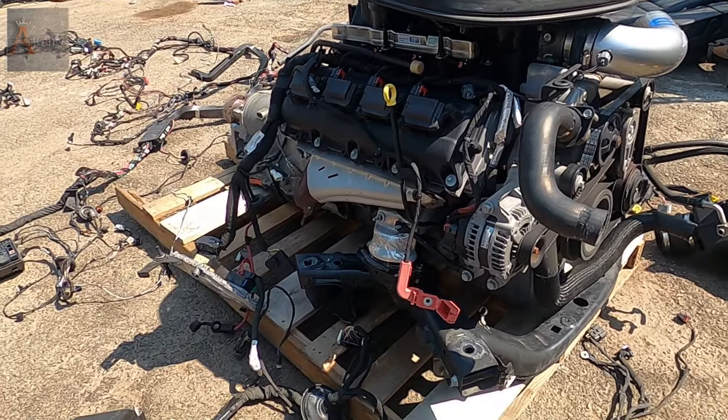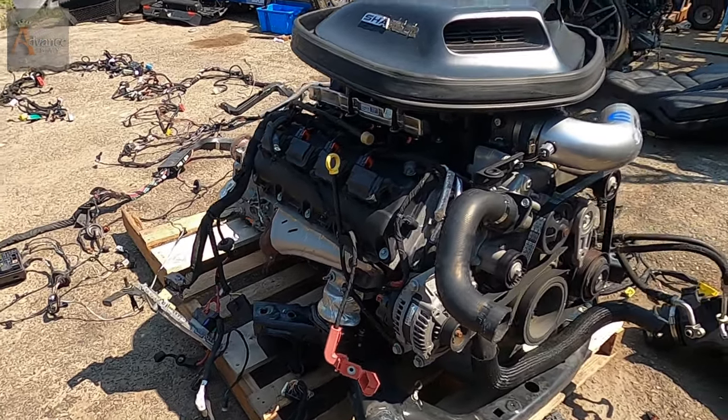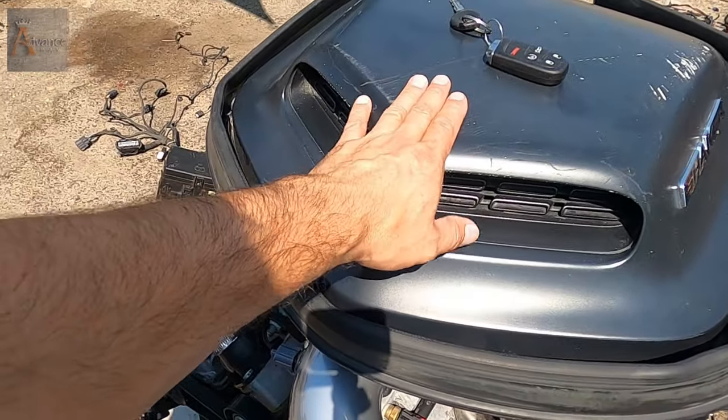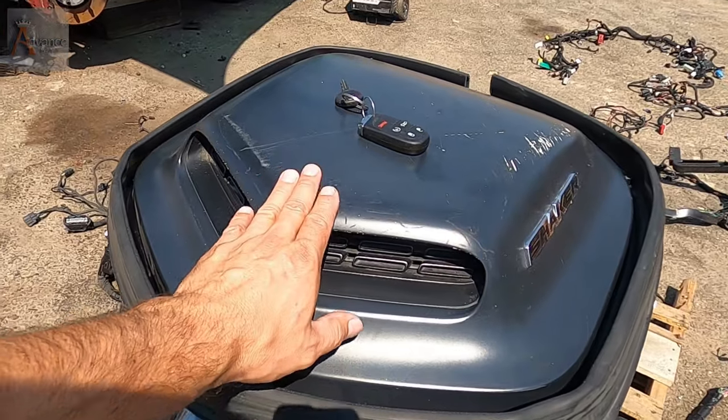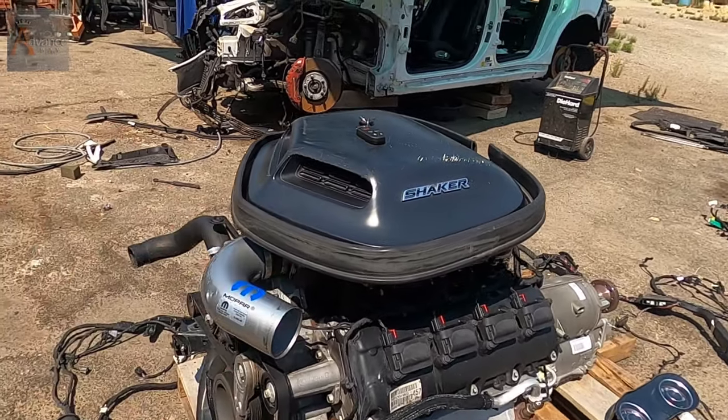What I am offering is a complete swap. As you guys can see right here, what will be included in this deal — you got the nozzle right here, the intake that sits above the hood.